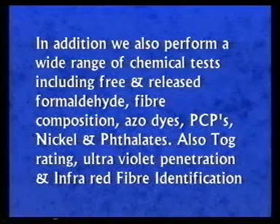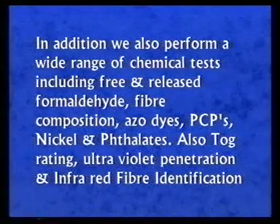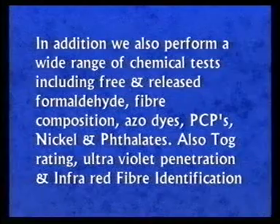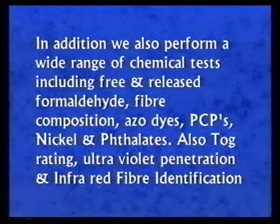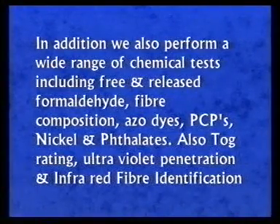In addition, we also perform a wide range of chemical tests including free and released formaldehyde, fibre composition, azo dyes, PCPs, nickel and phthalates. Also TOG rating, ultraviolet penetration and infrared fibre identification.